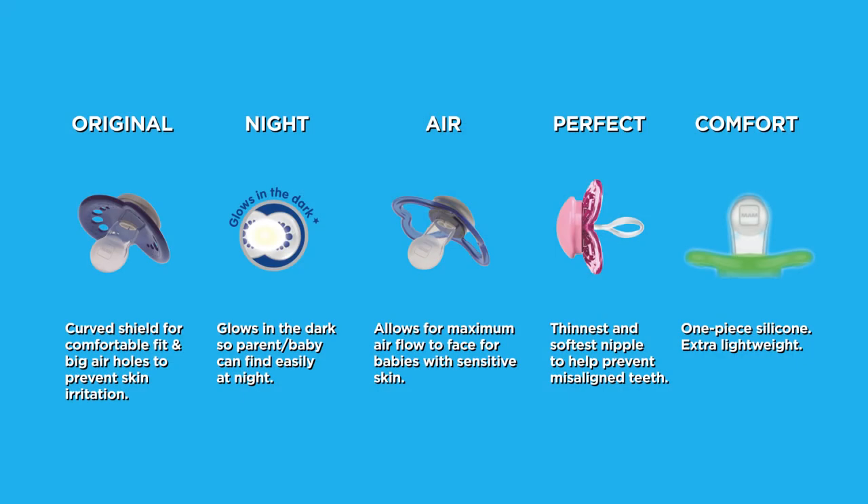There are five types of MAM pacifiers. The Original has a curved shield for a comfortable fit with big air holes to prevent skin irritation. The MAM Night pacifier glows in the dark so parents or the baby can find it easily at night. The Air pacifier allows for maximum airflow to the face for babies with sensitive skin. The MAM Perfect pacifier is the thinnest, softest nipple for oral health and comfort. The MAM Comfort is extra lightweight and is our first one-piece silicone pacifier designed especially for newborns. Each pacifier shield and nipple gets larger with each size, so there is a pacifier suitable for every baby at every age.